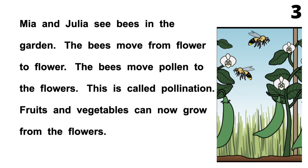Page 3. Mia and Julia see bees in the garden. The bees move from flower to flower. The bees move pollen to the flowers. This is called pollination. Fruits and vegetables can now grow from the flowers.